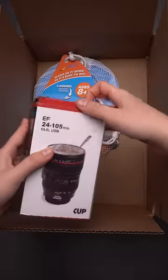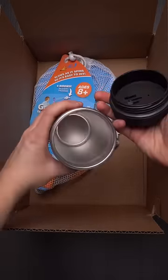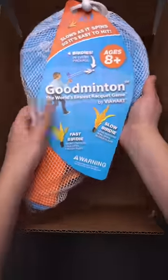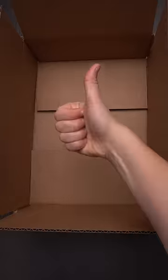Oh, look — the camera lens mug, sure to get a chuckle out of any photography expert. And finally, a good minton to you, sirs and madams. This is the easiest badminton you'll ever play. What a box.